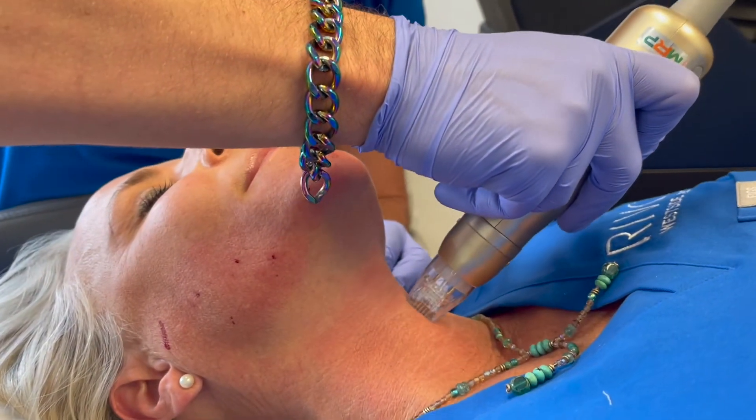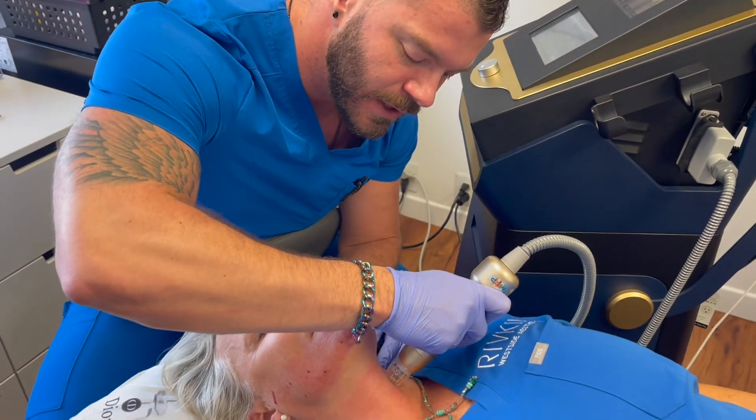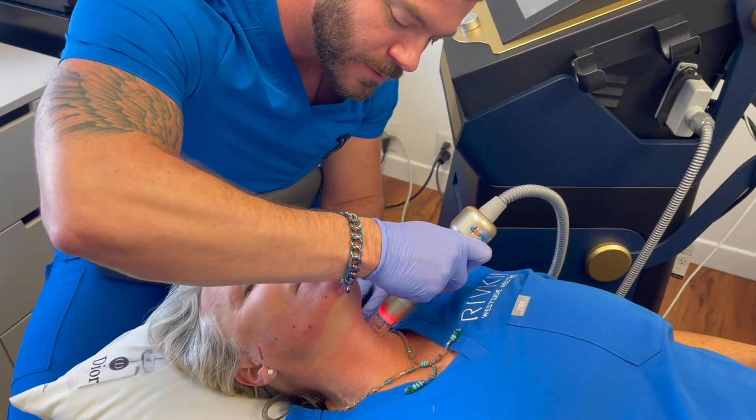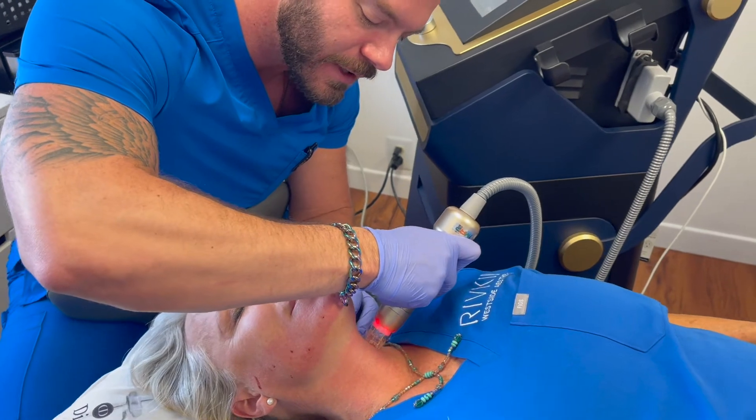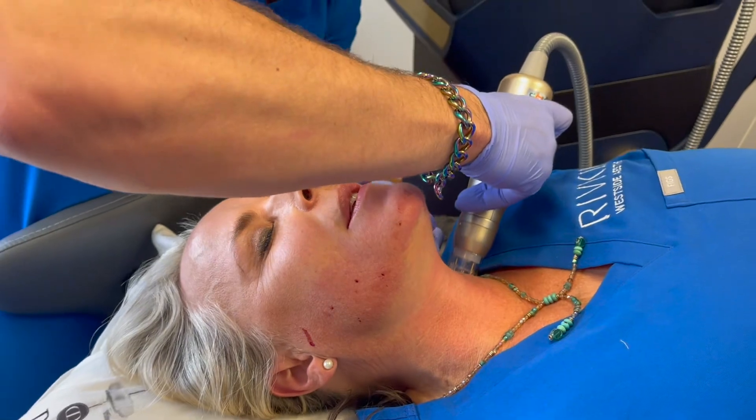As you can tell it's a pretty painless procedure. All we need is topical numbing for about 20 to 30 minutes. If a patient's too uncomfortable, that's where the adjustment of the power level comes in. How's this for you? Really easy, comfortable.